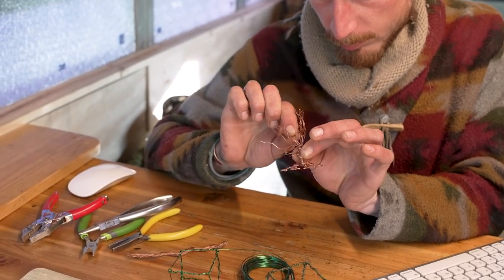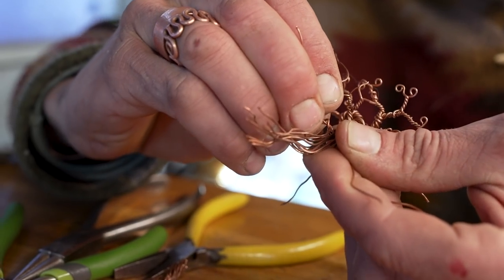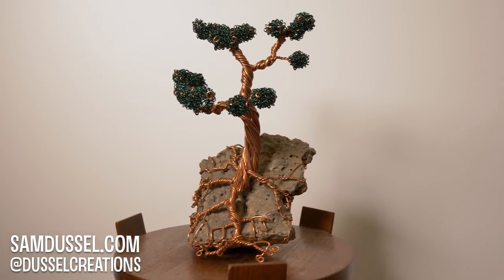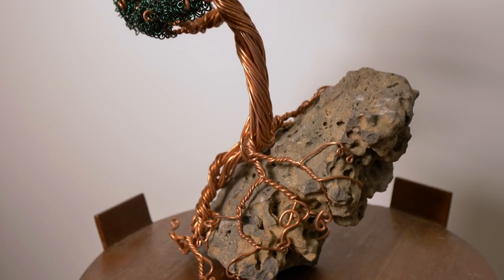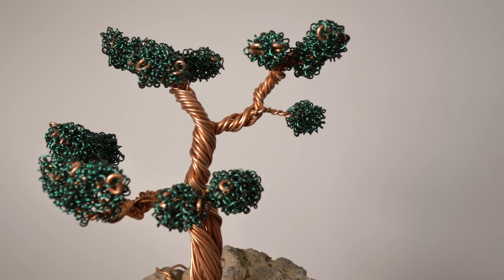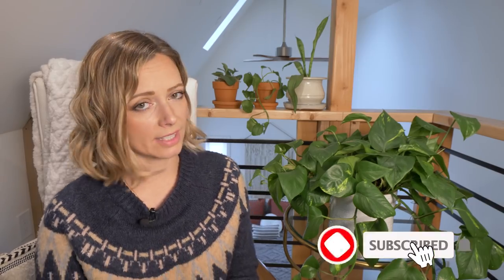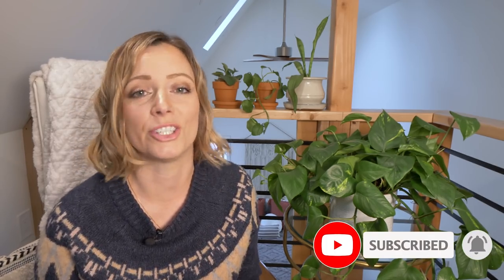Sam makes his living as a traveling artist, and I recently commissioned him to sculpt a juniper tree out of copper wire. My daughter's name is Juniper, so this piece means a lot to me. I gave him total creative freedom and he decided to add a rock himself, which I absolutely love. Let's take a tour of Sam's renovated school bus. If you like these videos, don't forget to subscribe and hit the notification bell.